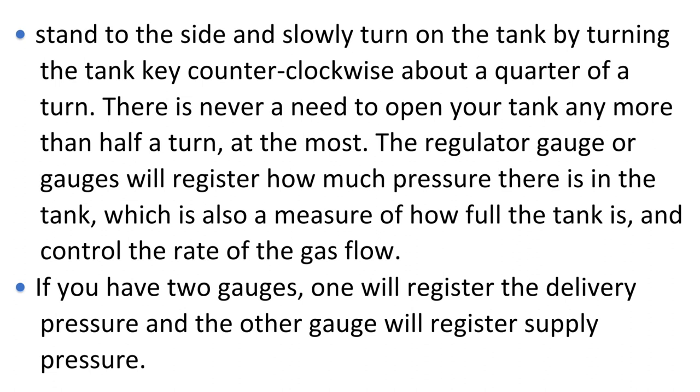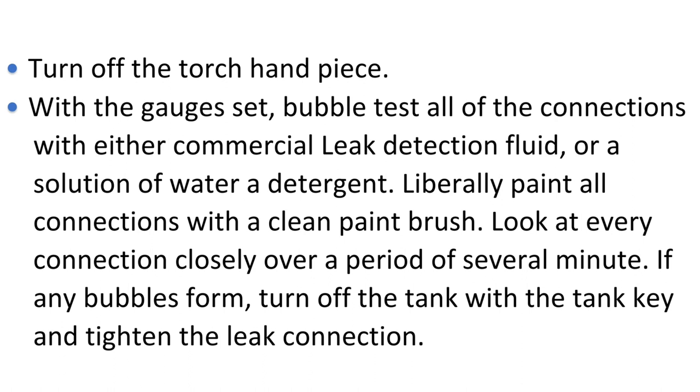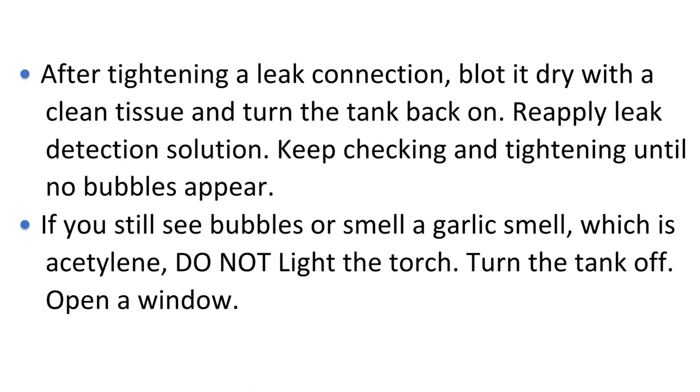There is never a need to open your tank more than half a turn at the most. The regulator gauge or gauges will register how much pressure is in the tank, which is also a measure of how full the tank is, and controls the rate of gas flow. If you have two gauges, one will register the delivery pressure and the other will register supply pressure. With the gauges set, bubble-test all of the connections with either a commercial leak detection fluid or a solution of water and detergent. Liberally paint all connections with a clean paintbrush and look at every connection closely over a period of several minutes. If any bubbles form, turn off the tank with the tank key and tighten the leaky connection. After tightening, blot it dry with a clean tissue and turn the tank back on. Reapply leak detection solution and keep checking and tightening until no bubbles appear.